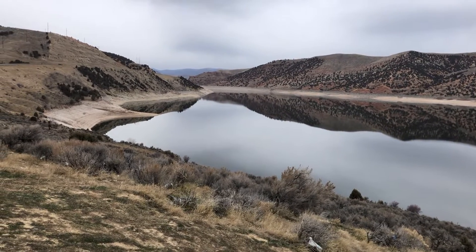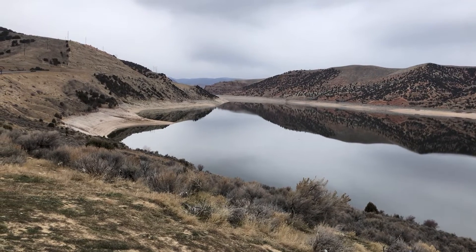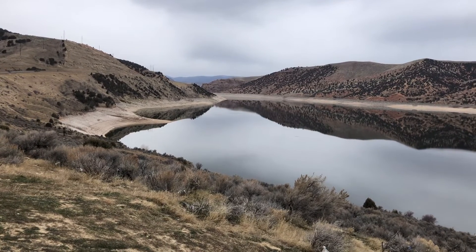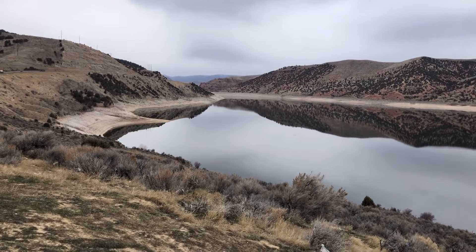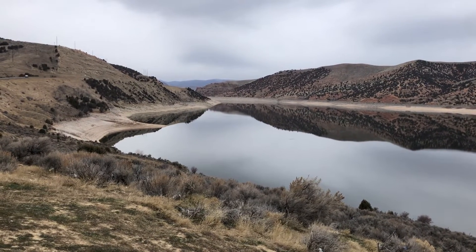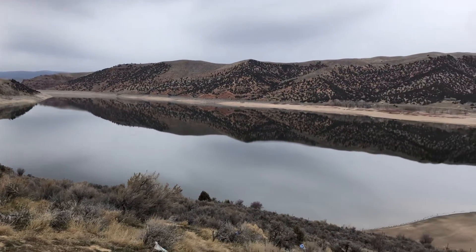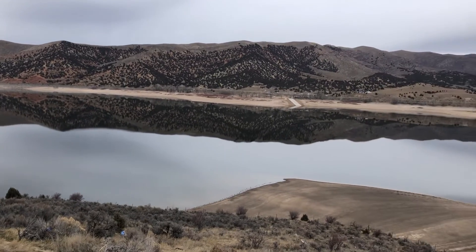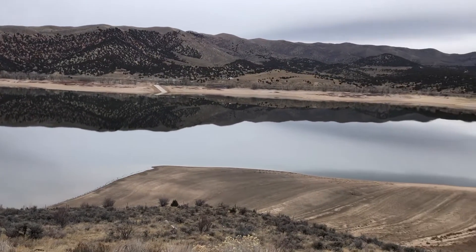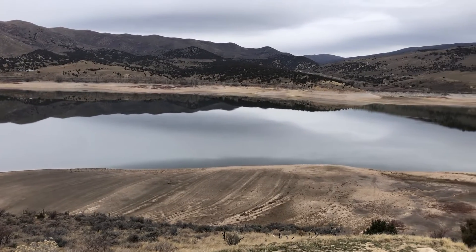I'm sharing this because it really illustrates how low this dam is. You can see on the sides how it's getting very shallow. Let's go around and take a look at the opposite side — look right below me down here, how low this dam is now.